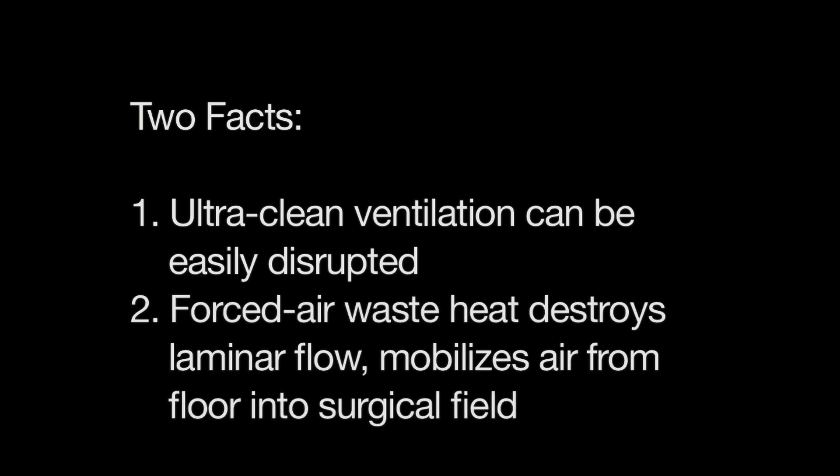Second, waste heat from forced air blowers not only destroys laminar flow, it dumps air from the floor into the surgical field.